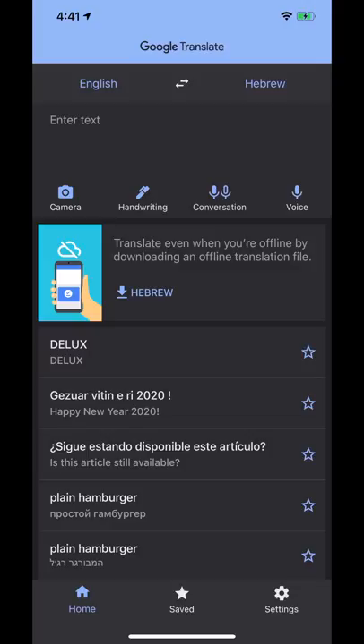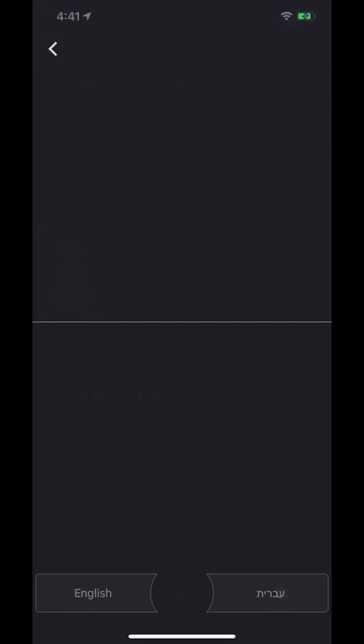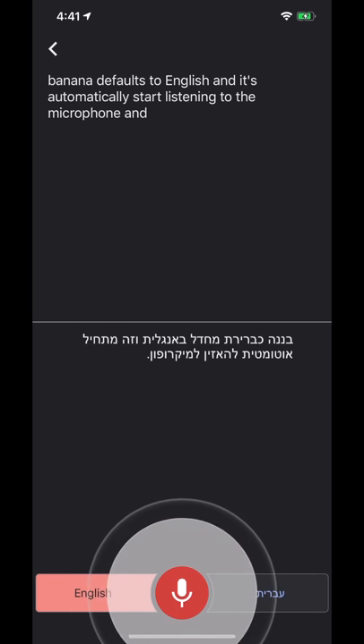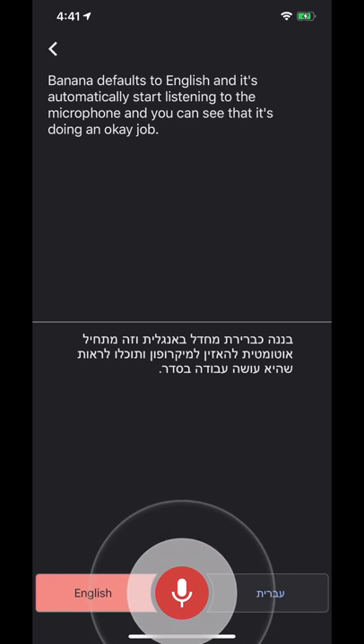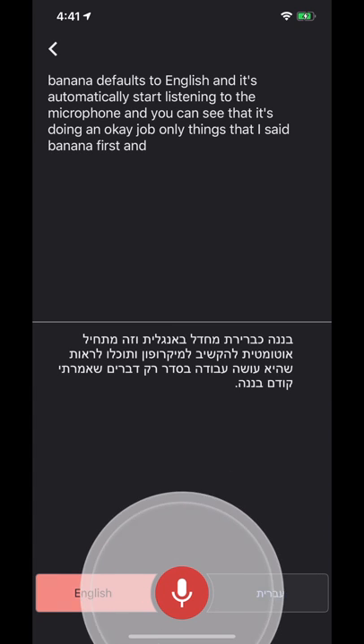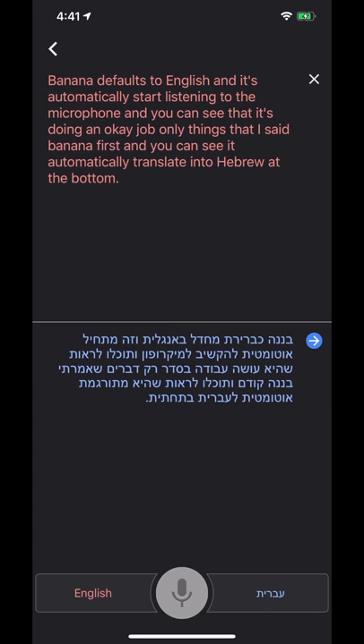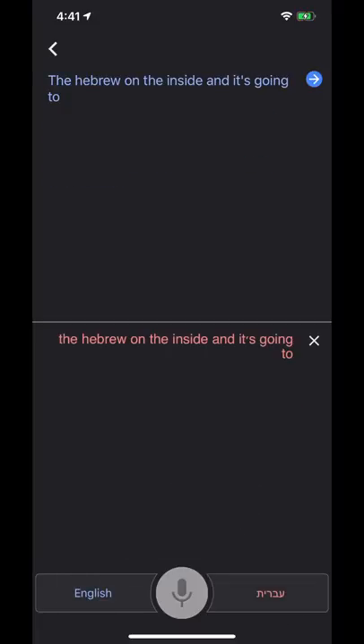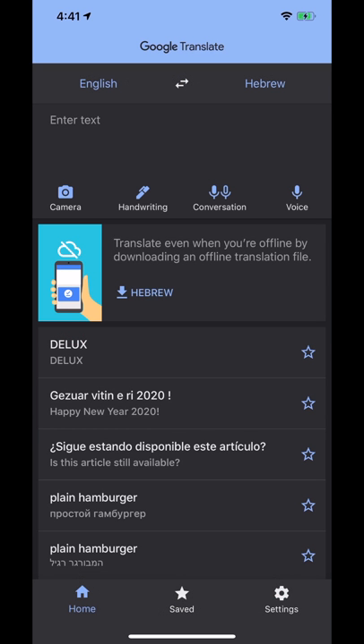Probably my favorite mode is conversation, right next to voice. This one only works if you know the two specific languages you're translating between — not the detect language option. So if I go from English to Hebrew and hit conversation, it defaults to English and automatically starts listening to the microphone. You can see it's doing an okay job — it thought I said 'banana' first, and you can see it automatically translating to Hebrew at the bottom. As soon as you pause it stops. Then you can hit the Hebrew side and it listens for Hebrew, though obviously if you're speaking English it gets confused. That's basically the Google Translate app — always a good thing to have.